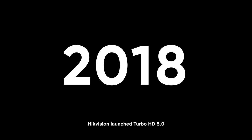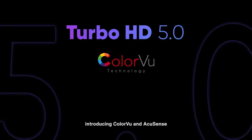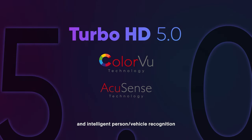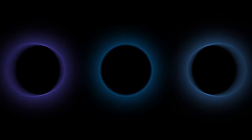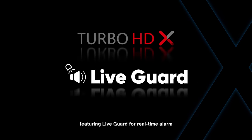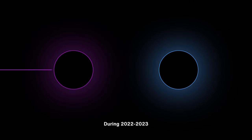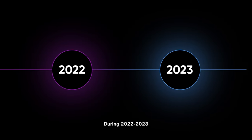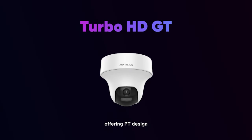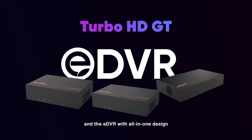In 2018, HikeVision launched Turbo HD 5.0, introducing ColorView and AccuSense for 24/7 colorful video protection and intelligent person-vehicle recognition. In 2019, Turbo HD X was released, featuring Live Guard for real-time alarm and an upgraded security experience. During 2022-2023, the Turbo HD GT Series was introduced, offering PT design, 3K resolution, smart hybrid light, and the eDVR with all-in-one design.